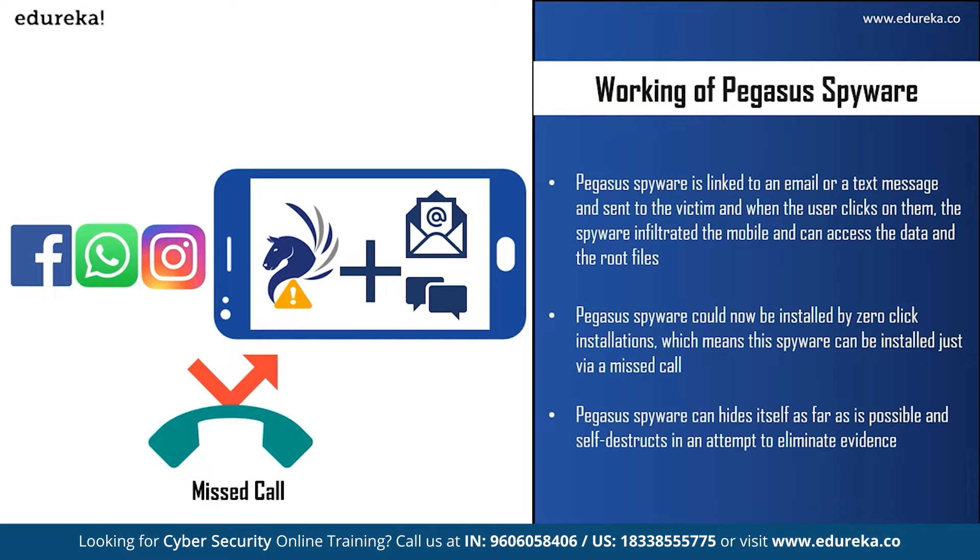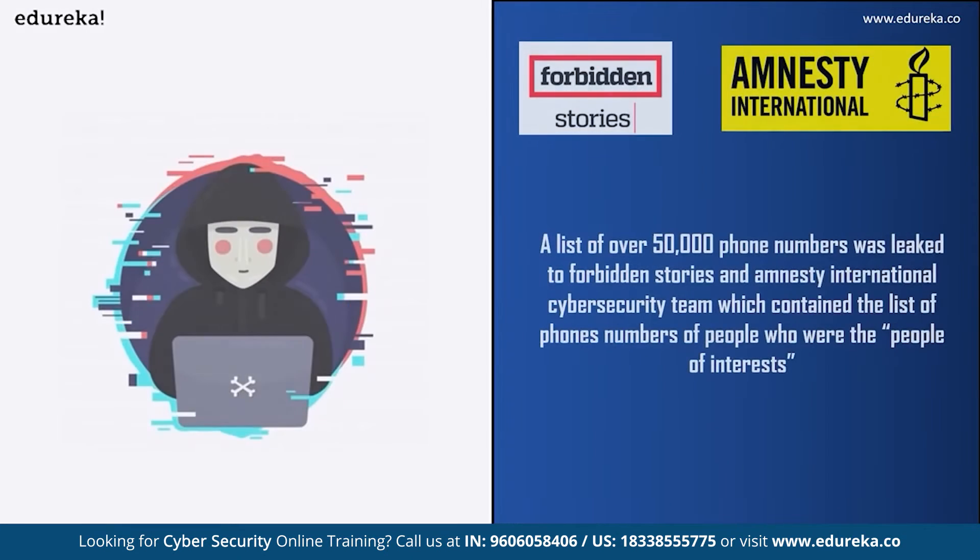Pegasus can also self-destruct on command. Unless you are a cybersecurity expert, you cannot detect the spyware — that's how frightening it is. So that was the working of Pegasus spyware.